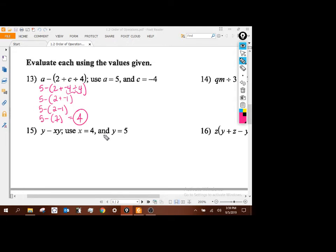For this one, y is 5, x is 4, y is 5 again. The x y is telling me multiplication, so I need to do that first. We get 5 minus 20, so that's negative 15.